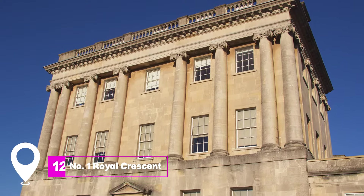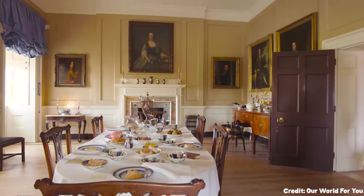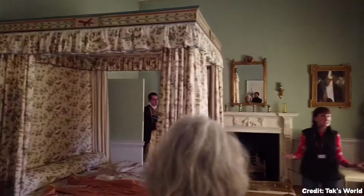At number twelve, we have number one Royal Crescent. This house museum offers a glimpse into Georgian high society. Each room is decorated in authentic Georgian style, from the wallpapers to the furniture.